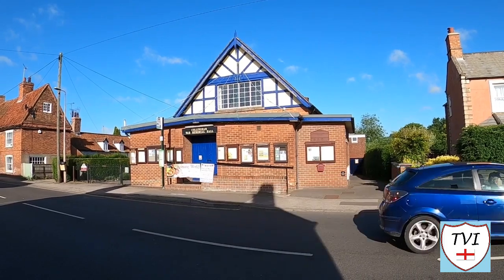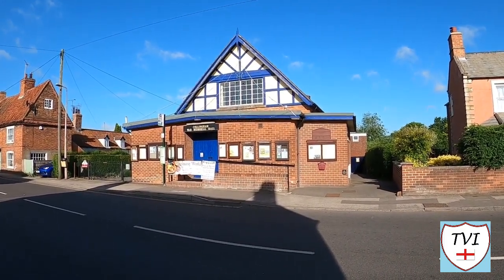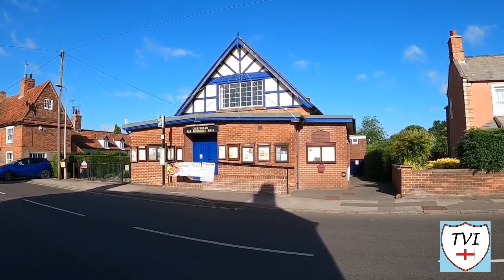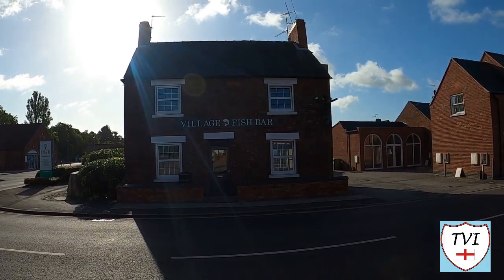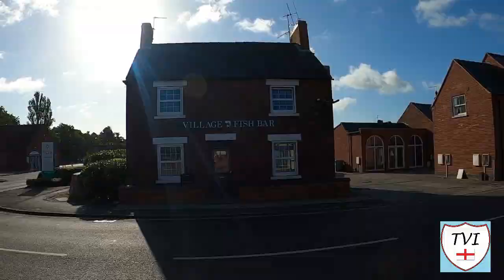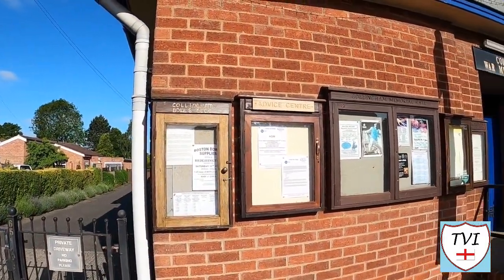The very centre of village life surrounds this building — this is the Collingham Memorial Hall, which acts as a vital community hub. It's an attractive building too. Opposite we have the local chippy, named the Village Fish Bar. There's a doctor's surgery away to the right and an ATM close by too. We're not short of a parish notice board in this one — there are 11 notice boards on the side of the War Memorial Hall.